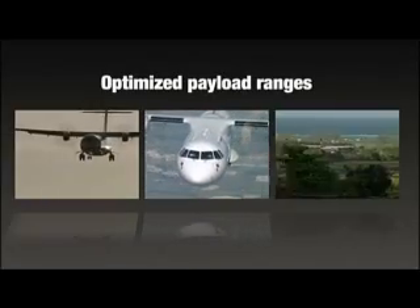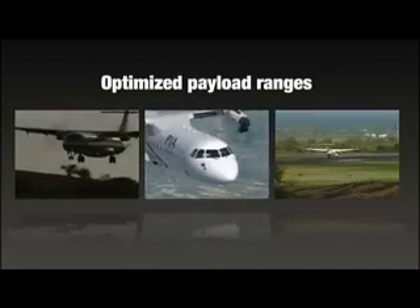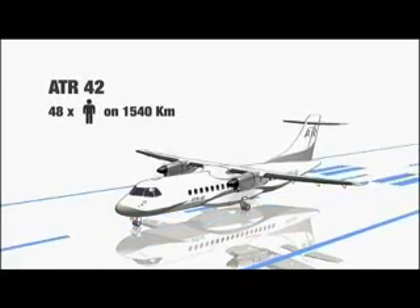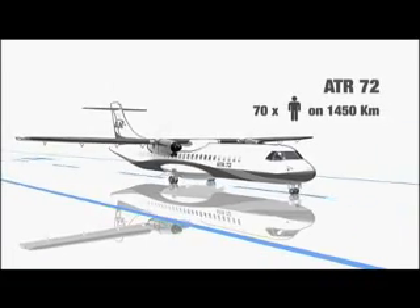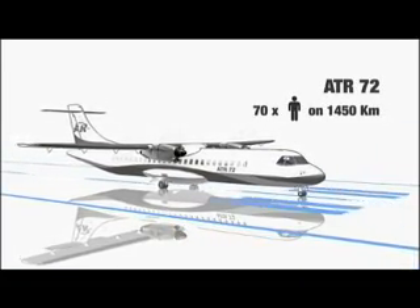ATR payload ranges are optimized for regional sectors. The ATR-42, the 50-seater of the family, can carry its full passenger load on 1,540 kilometres, while the ATR-72 can carry 70 passengers on more than 1,450 kilometres.